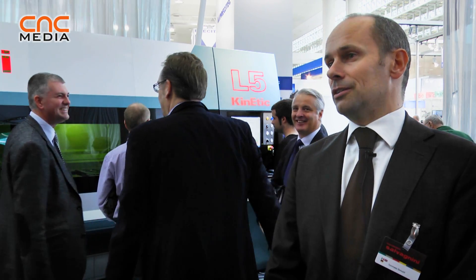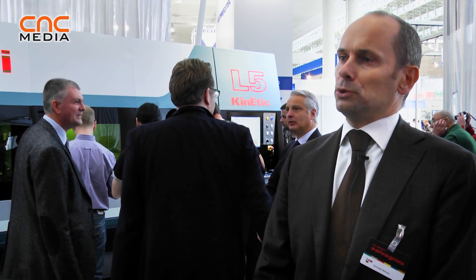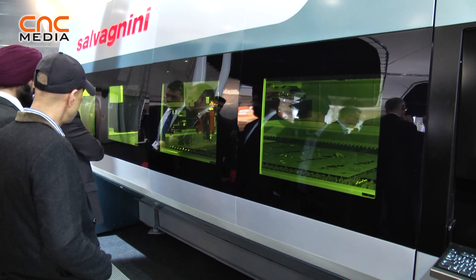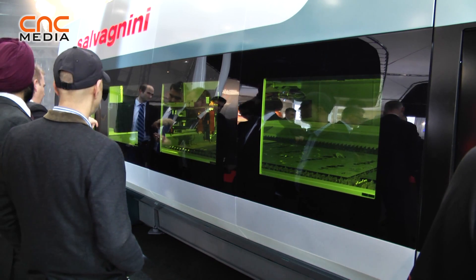The particular aspect of this machine is that you nearly reach 5G acceleration — this is why 'L5' — and this is obtained through a new innovative patented parallel kinematics that avoids the use of linear engines, which is usually the technology applied by other constructors for making high dynamics machines.